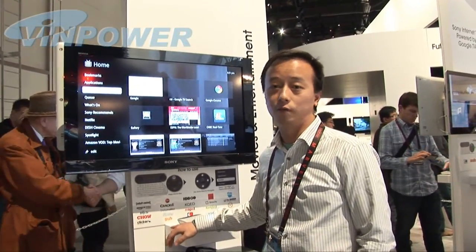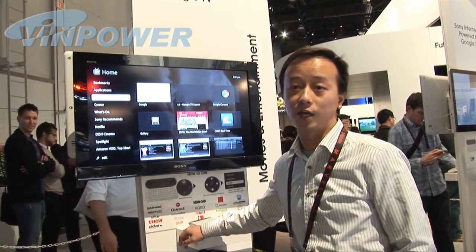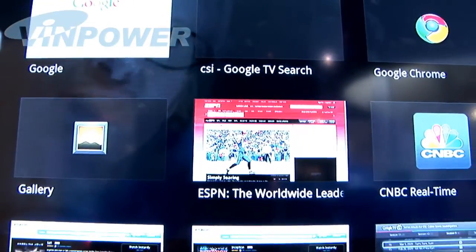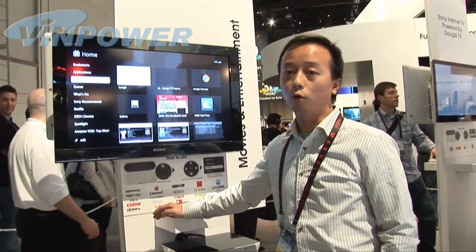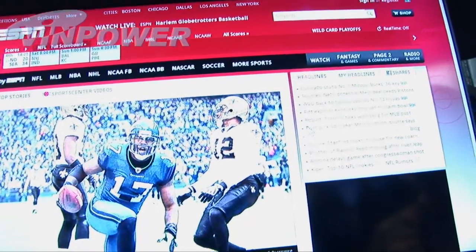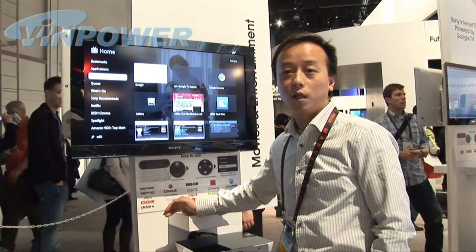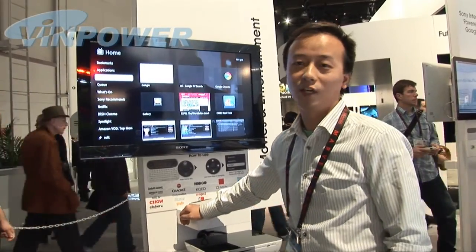This is Sony's internet TV. It's not only a TV but also a computer. It has internet access and you can use a number of different applications — for example, Google Chrome. You can use it to browse the internet, go online shopping, or chat with your friends. It's a combination between TV and computer. It's really smart innovation.